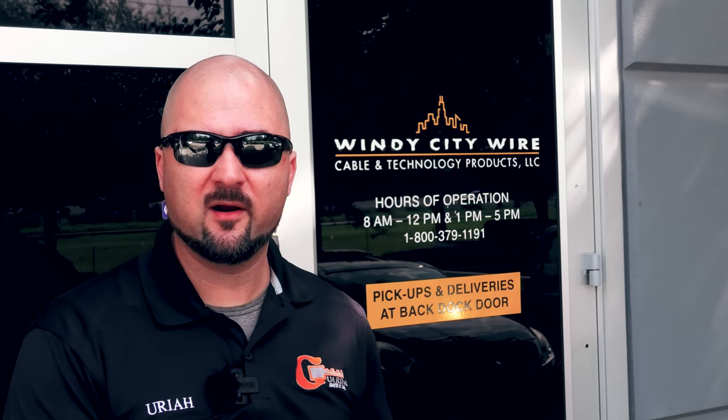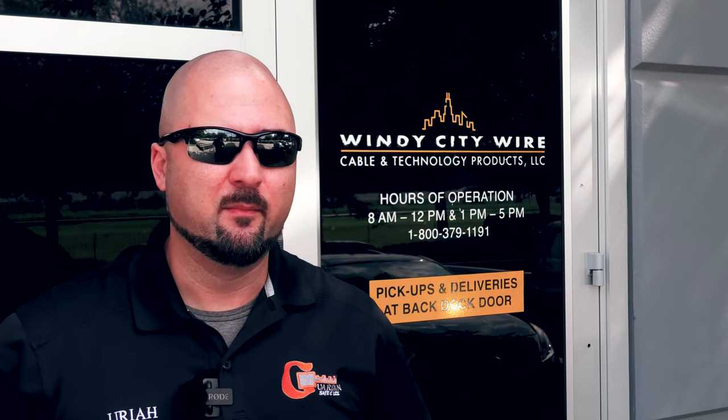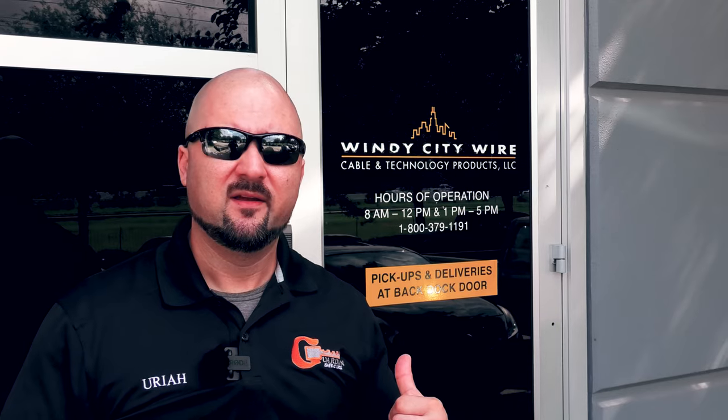We've arrived at Windy City here in Houston, Texas. This is our local place to pick up wire — they're headquartered in Chicago, I believe. A couple years back they invited vendors to watch Toby Keith play live at Navy Pier in Chicago — free food and everything, all courtesy of Windy City Wire. After that I was really impressed, and we started giving them more business. They also integrate the technology of their boxes with dollies and carts so the boxes all work together and you can pull wire easily.